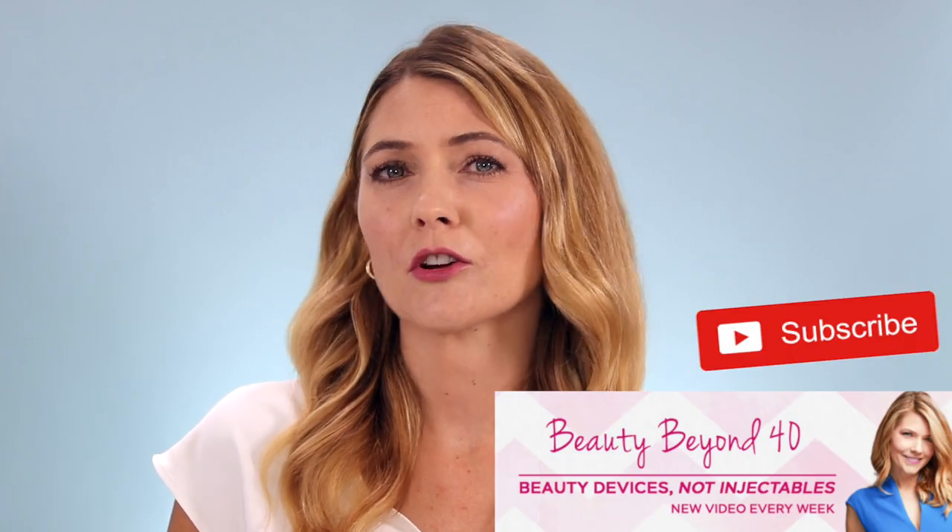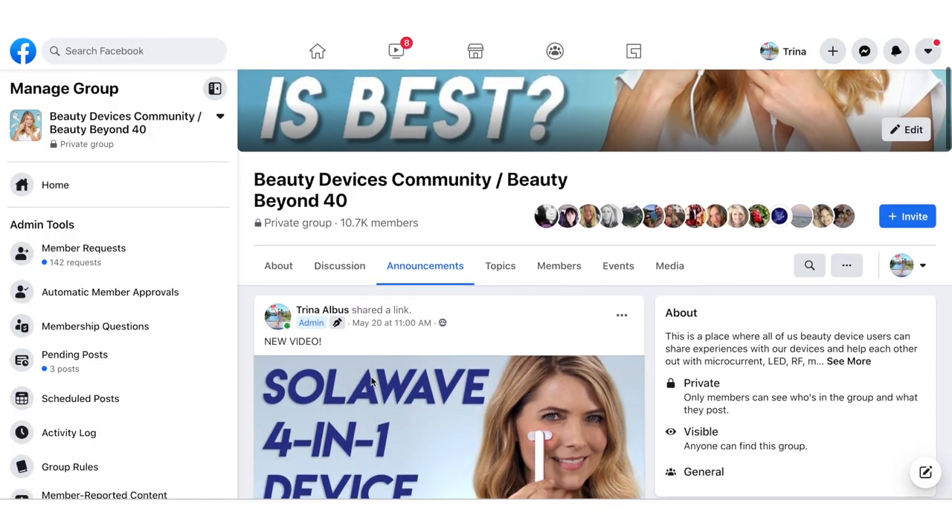Hi everyone! Welcome back to Beauty Beyond 40. If you're new here, my name is Trina. I make videos mostly about beauty devices. I would love it if you would subscribe to my channel if this is a topic you're interested in. I also have a private Facebook group all about beauty devices and I'm on TikTok and Instagram. I'll leave links to all of this down in the description if you're interested.